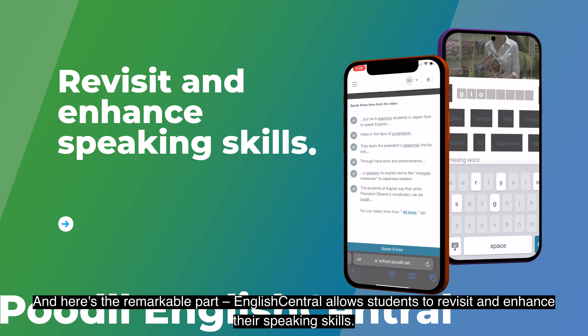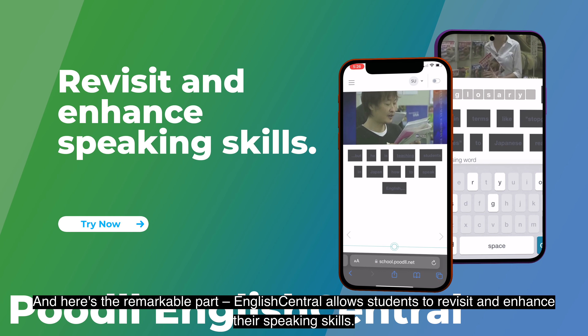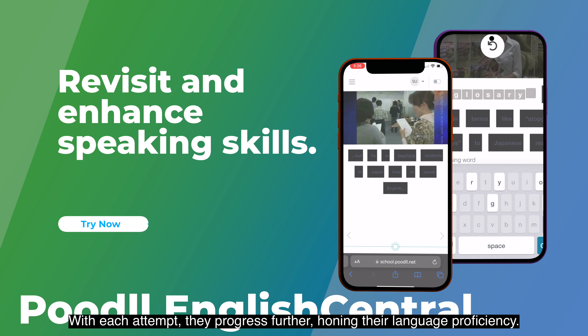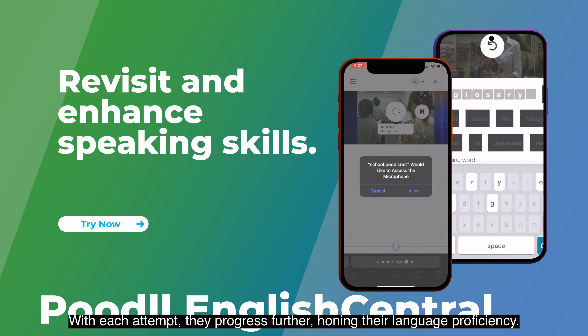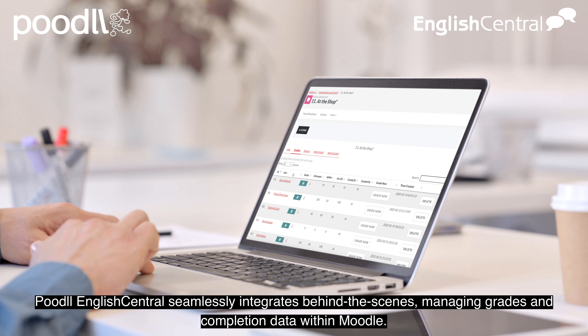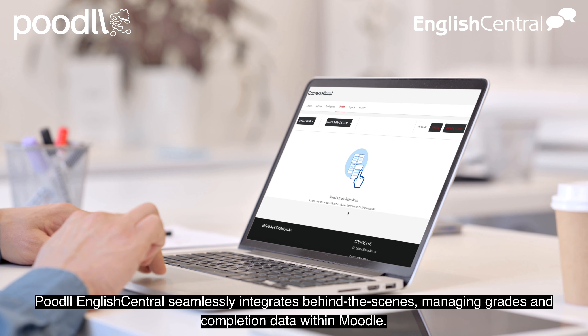And here's the remarkable part. English Central allows students to revisit and enhance their speaking skills. With each attempt, they progress further, honing their language proficiency.